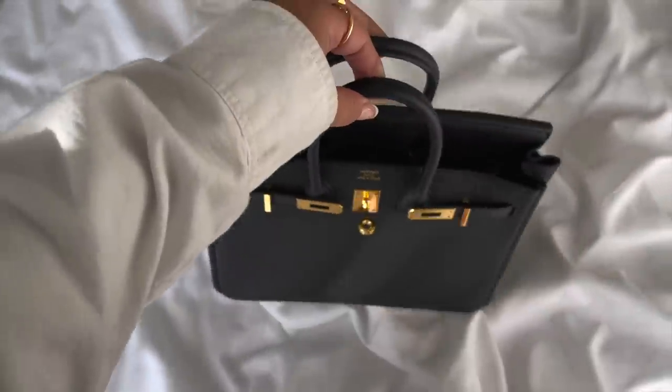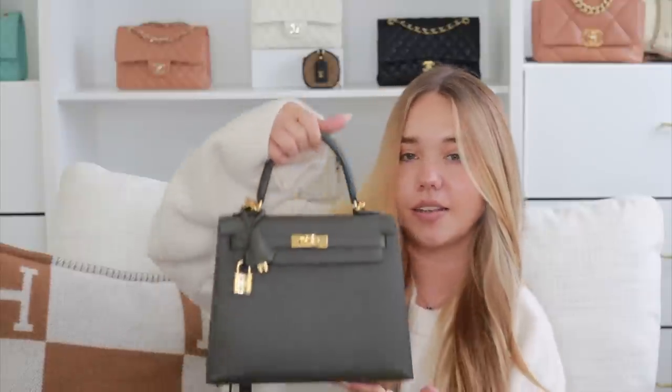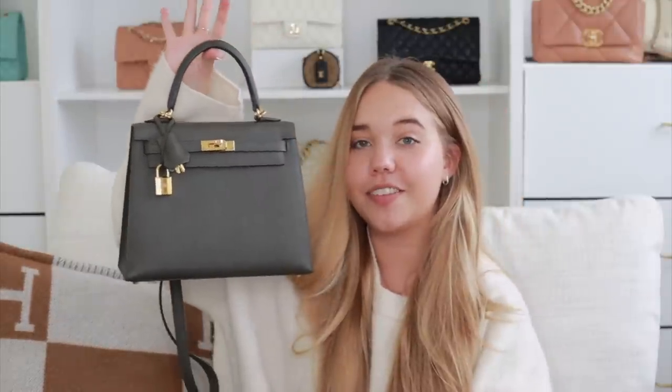Now Hermès — the first bag I got was my Birkin 25 in black Togo with gold hardware. The day I was offered this bag was a pinch-me moment. It's incredibly comfortable, easy to get things in and out of, and the 25 size is proportionate to my 5'1 frame. Last year it was among my most used bags alongside the white Classic Flap and the Bobby Bag. It has such a special place in my collection.